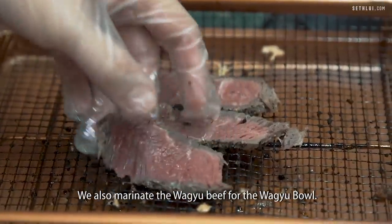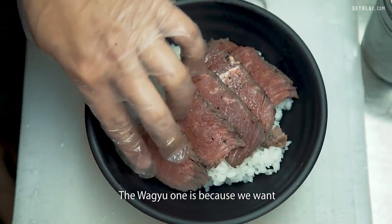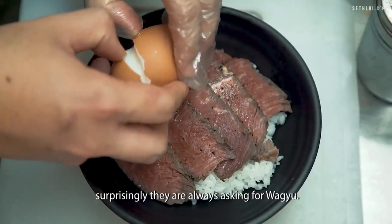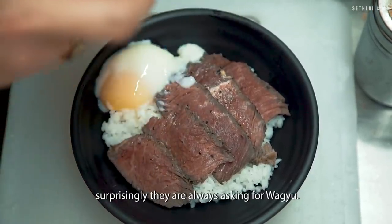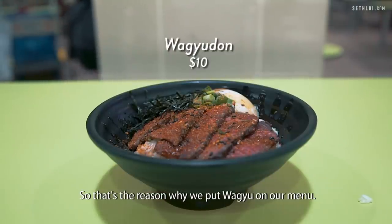We also marinate the Wagyu beef for the Wagyu bowl. The Wagyu one is because we want to provide something that people want. A lot of customers coming in are always asking for Wagyu. So we thought, why not? That's the reason why we put Wagyu inside our menu.